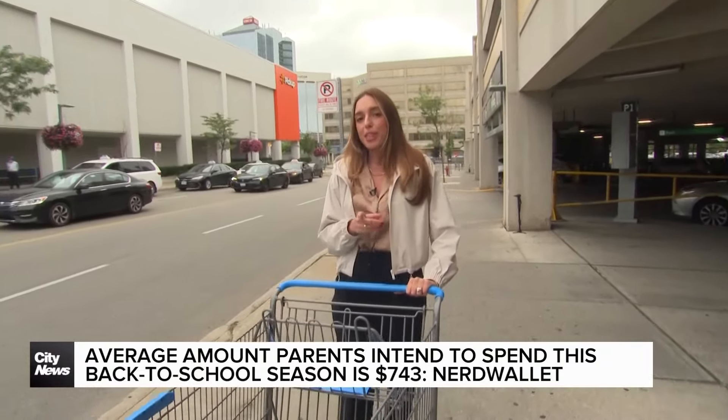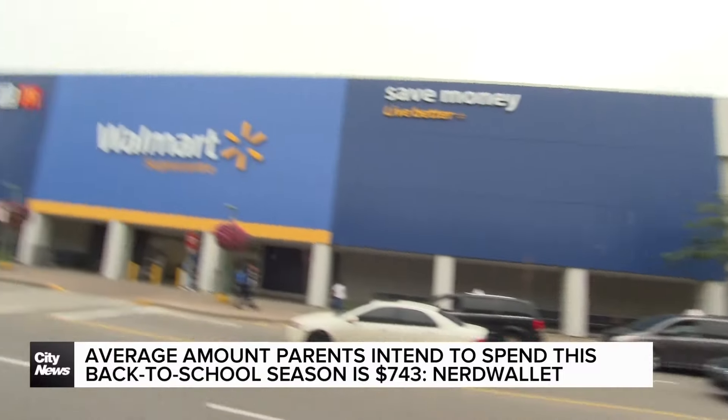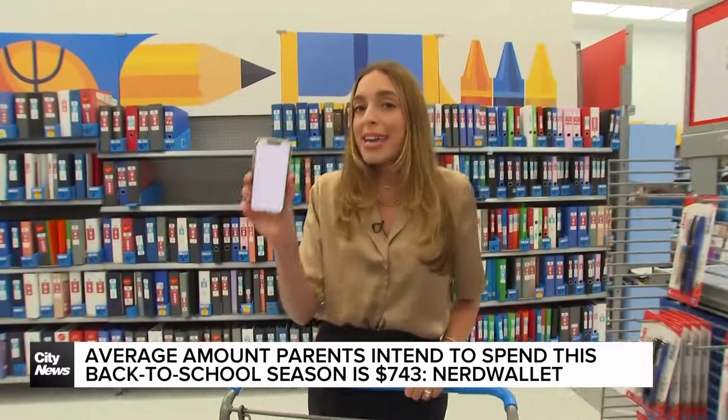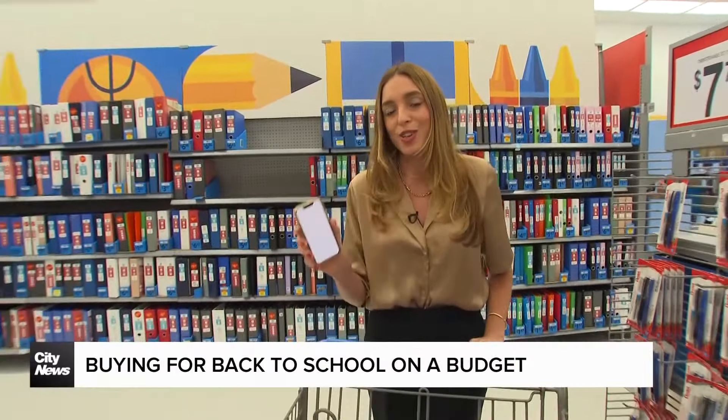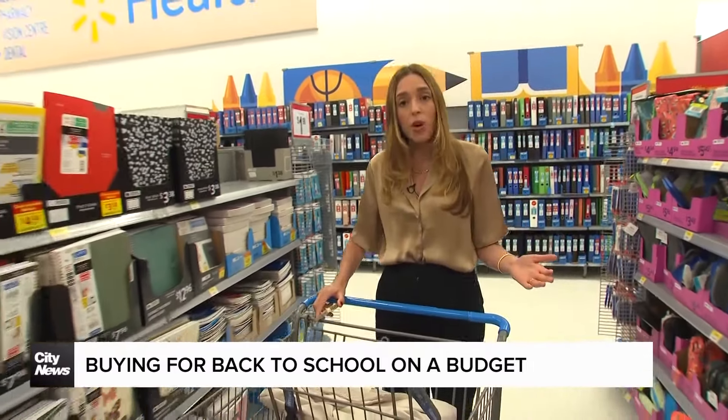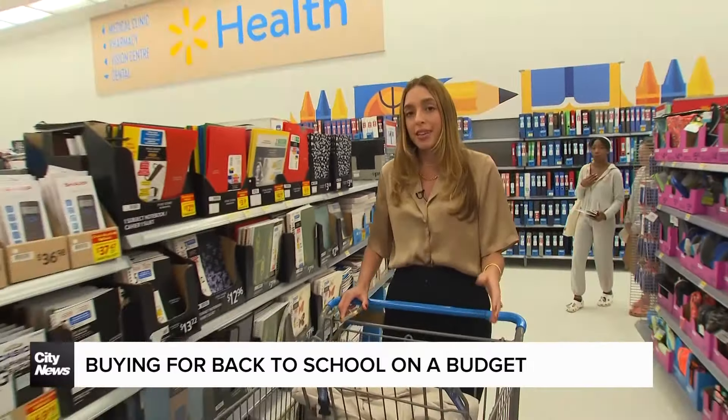We're going to see if I can fill a backpack without overspending. First things first, make a list. Personal finance consultant Lesley-Anne Scorgy tells me to take an inventory of what you already have at home, to avoid buying something you've already paid for.